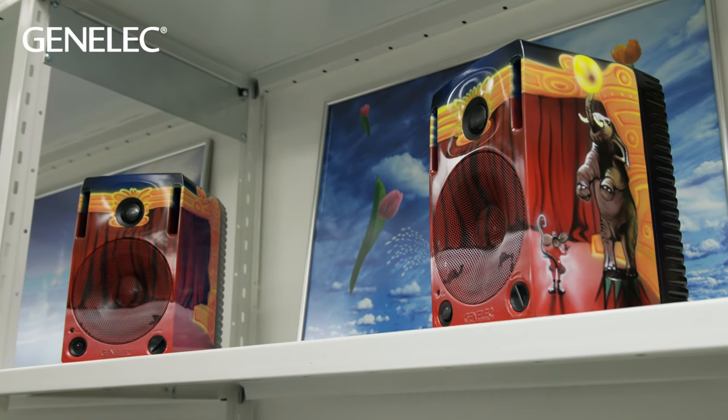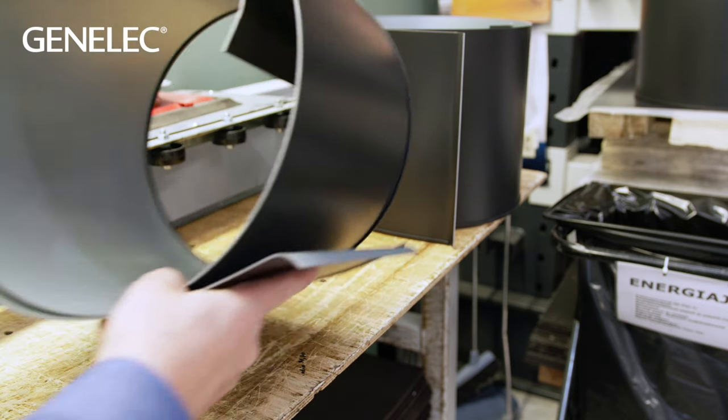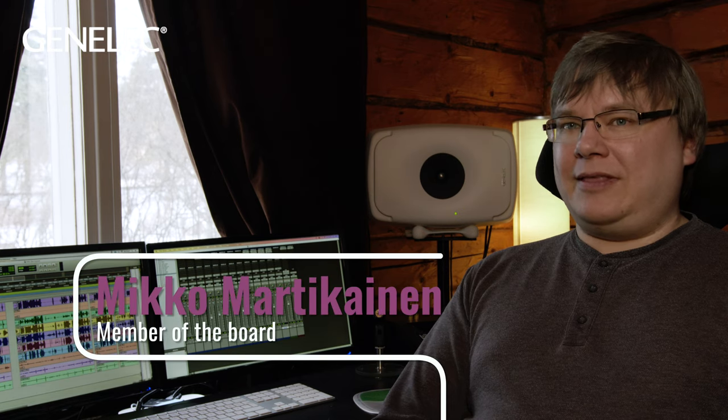At Genelec, they believe the brand will play a leading role in the AV industry in the coming years. We are not the mass market player and I don't think we ever will be. The AV market is a huge global market, and our place is similar to that of the pro market — where people appreciate the quality of sound, long-lasting products, and technical quality. They are not made of plastic, but aluminum. That's the place where Genelec will be: finding those customers who value the same things that we value.